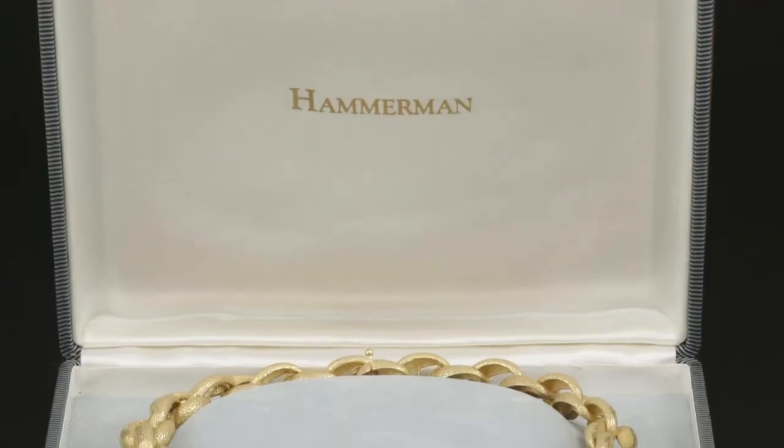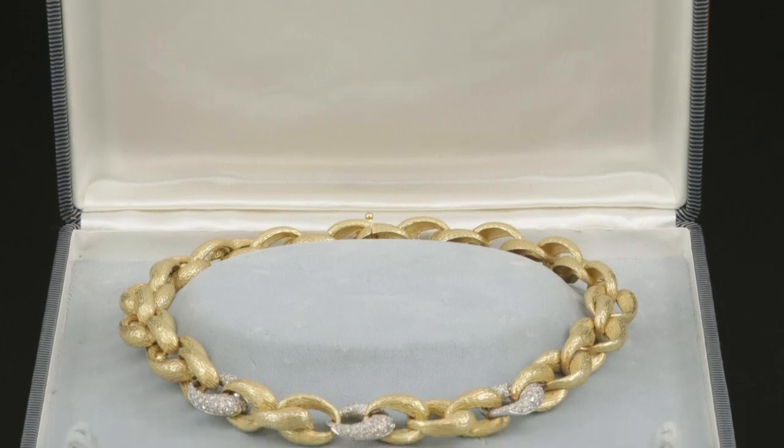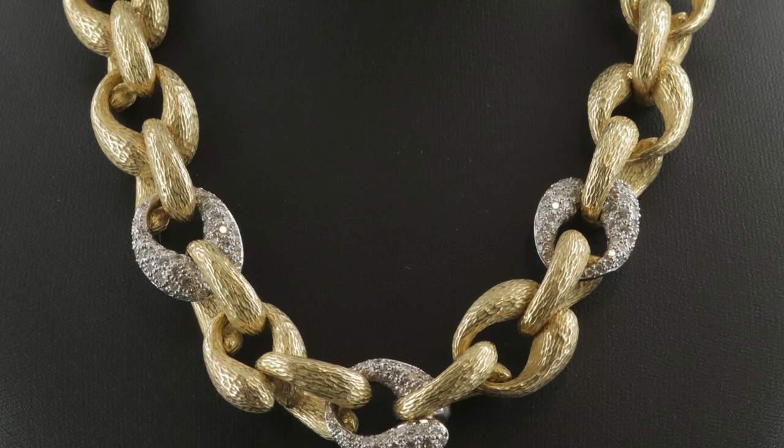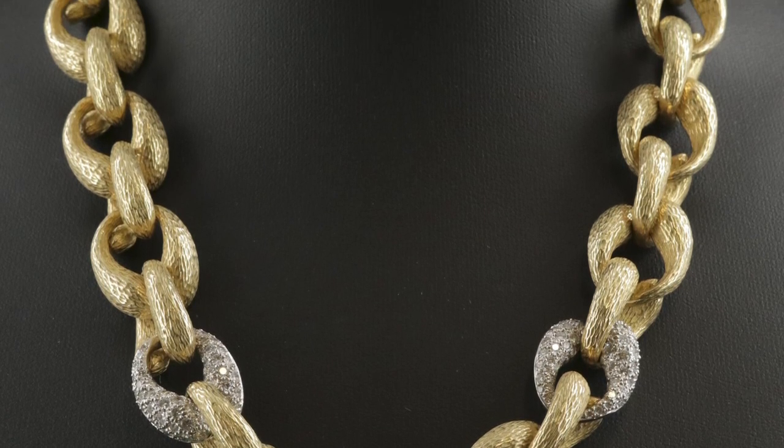This suite of 18-carat gold jewelry boasting over 9 carats of diamonds is by the renowned Hammerman Brothers. The three Hammerman Brothers returned home to the United States after World War II to establish their esteemed jewelry studio in 1946.